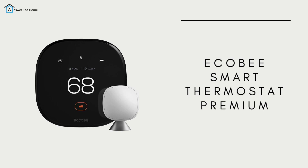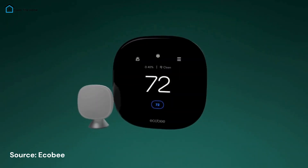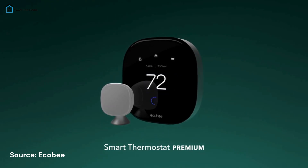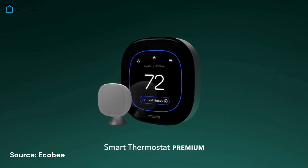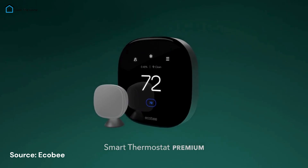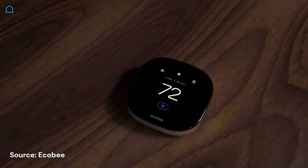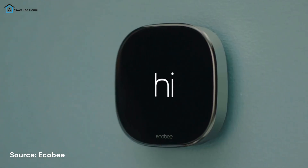Starting off with a powerhouse, the Ecobee Smart Thermostat Premium. This device doesn't just control your home's temperature — it elevates your living space. It's compatible with all major platforms: Alexa, Google Assistant, Apple HomeKit, IFTTT, and SmartThings. This means you can control it with your voice or integrate it seamlessly into your smart home setup.